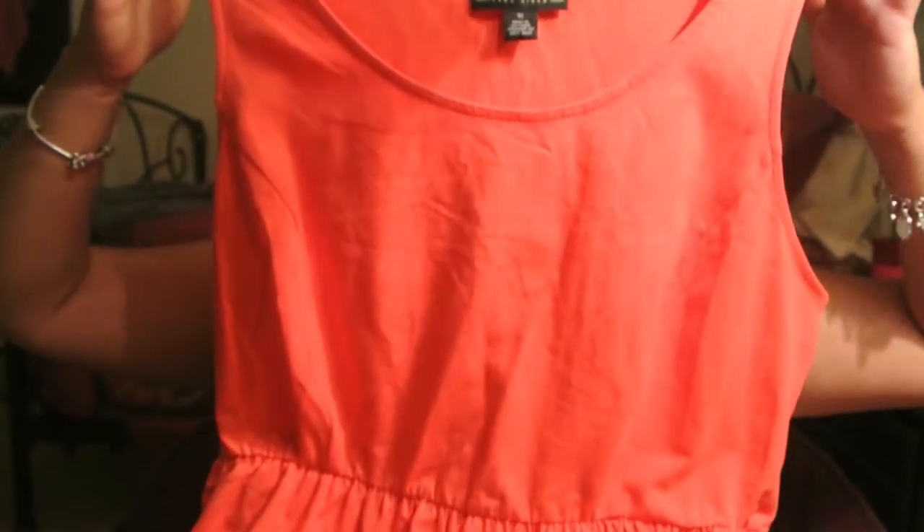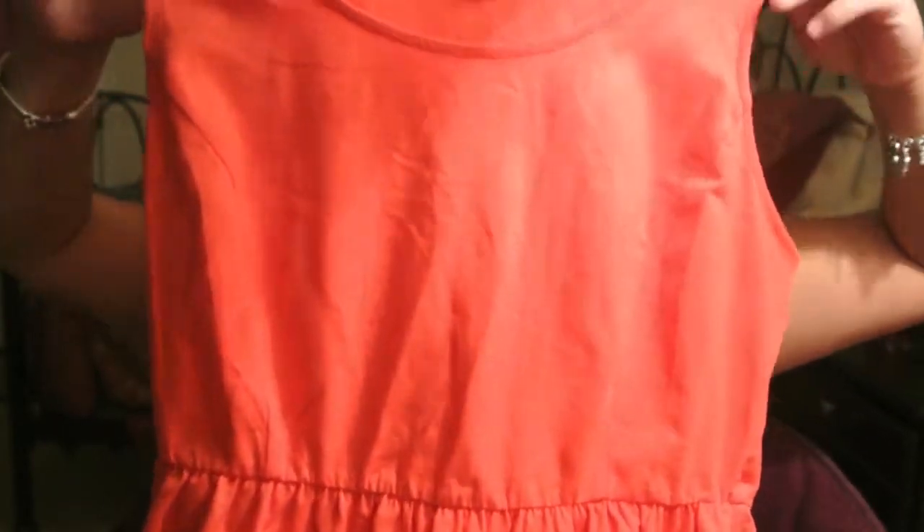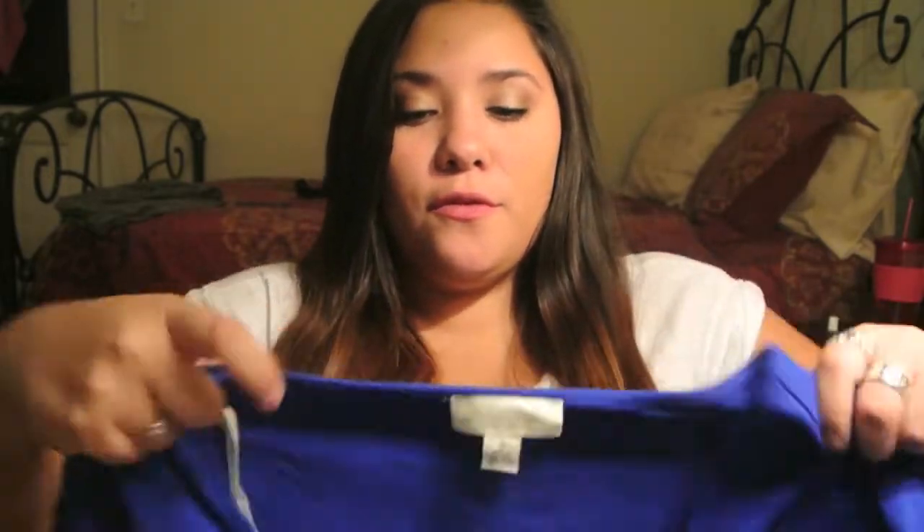Next I got a coral dress — it's a muscle-type dress. It seems kind of short but actually it really isn't short at all. It's super cute, though it looks more orange than anything. And then there's this beautiful blue dress — I love the color so much. It's just so pretty — your basic dress but gorgeous.